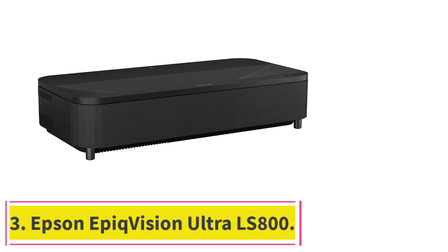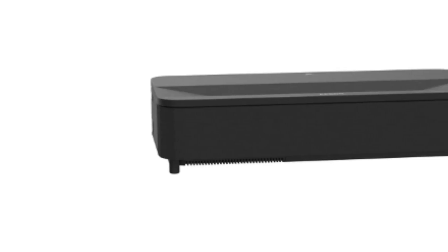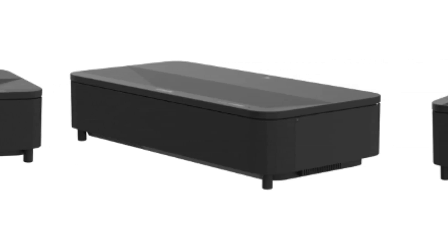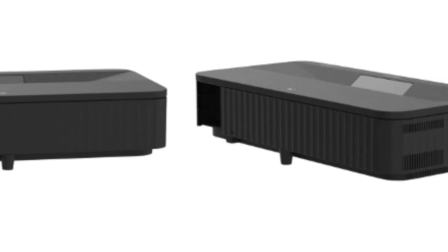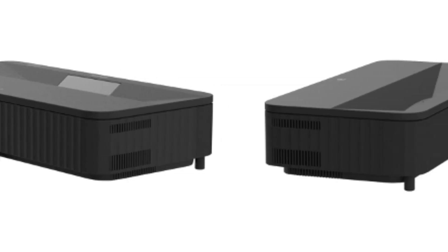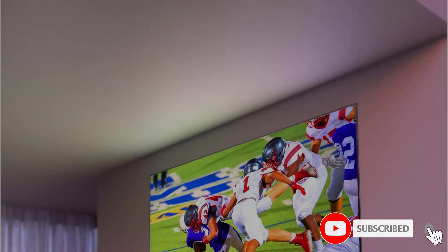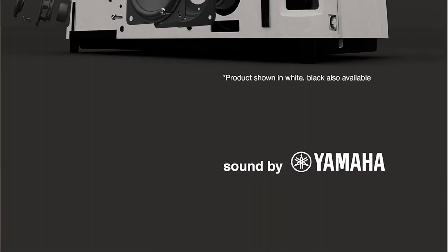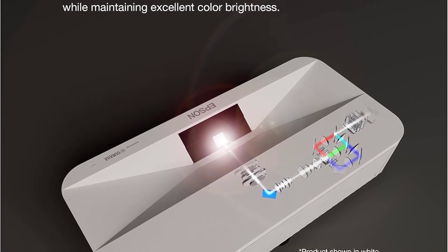At number 3: the Epson Epic Vision Ultra LS800. If you want to install your projector very close to the wall or screen, the ultra-short throw Epson Epic Vision Ultra LS800 is an excellent choice. Its image quality isn't as good as the BANKEX 3100i or the Epson Home Cinema 3800, but it can project an 80-inch image while sitting just 0.9 inches away from the wall. For a larger display, it can project up to 150 inches from a distance of 9.9 inches. The LS800 is also one of the brightest projectors we've tested, eliminating the need to dim the lights. It also performs well in dark rooms thanks to its satisfactory contrast, and its color range and accuracy are solid, offering excellent SDR and HDR image quality overall.